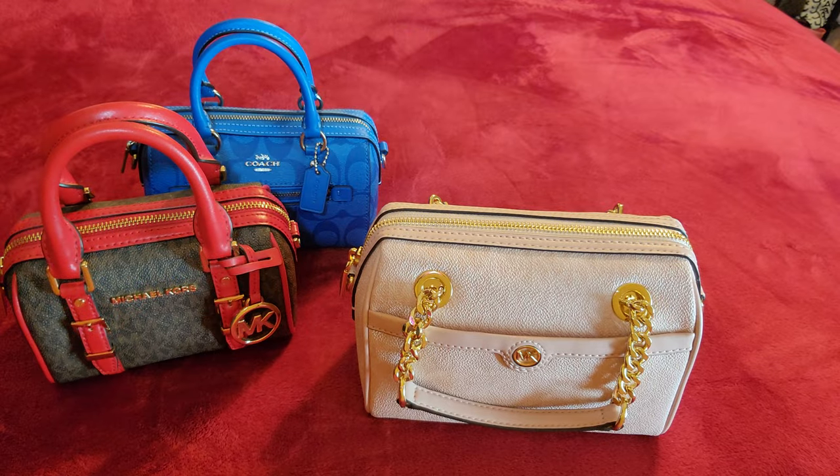Now the mini Rowan has a front outside zip compartment, unlike the Bedford which has no outside pockets. The mini Rowan has an outside zip compartment. The bottom doesn't have feet unfortunately. The Michael Kors Bedford has four base feet. The drop handle is a little shorter as well — the Bedford has longer handles.